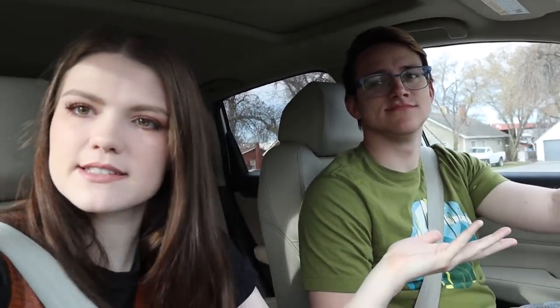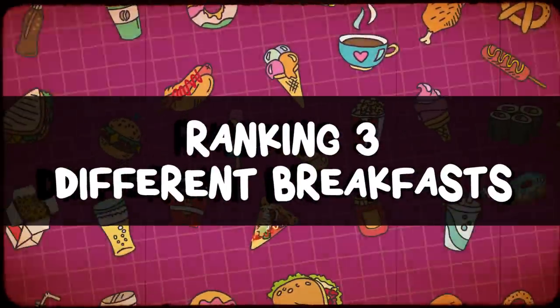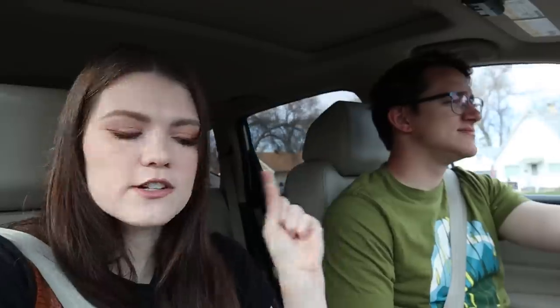We actually kind of have a fast food playlist on this channel. I should make one because we've tried kids meals, the best things, and the worst things off of fast food menus — we've gone through all the different categories — but we've never tried breakfast. So today we are going to be trying three different fast food breakfasts and ranking them from first to third place on which one we think is the best.